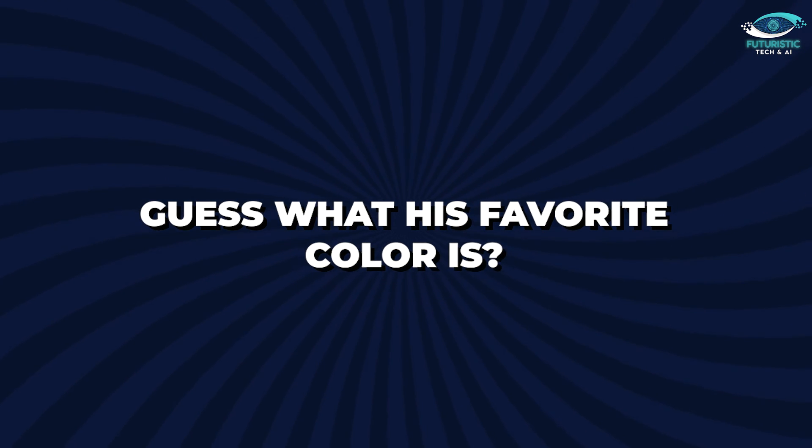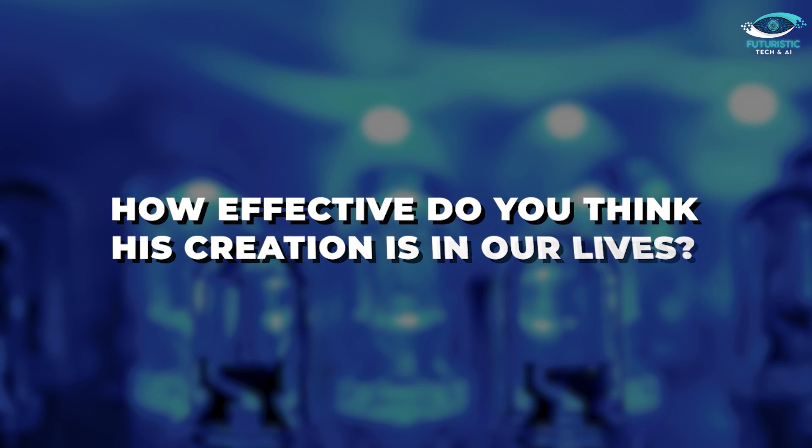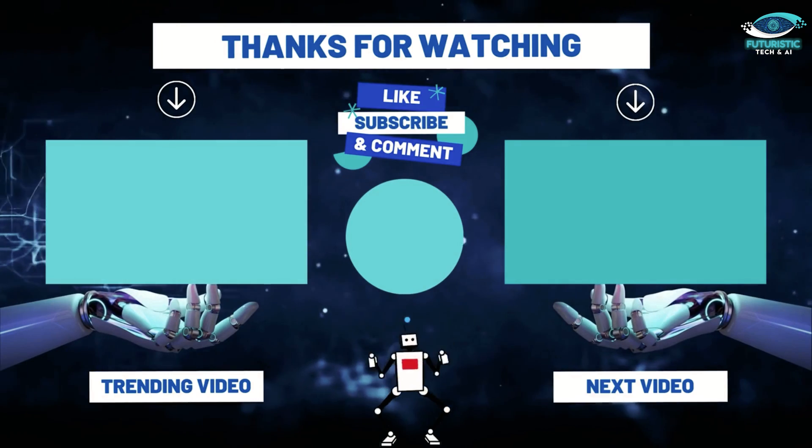And guess what his favourite colour is? Blue, of course. What do you think about Nakamura's journey? How effective do you think this creation is in our lives? Let us know in the comments below, and subscribe for more videos like this.